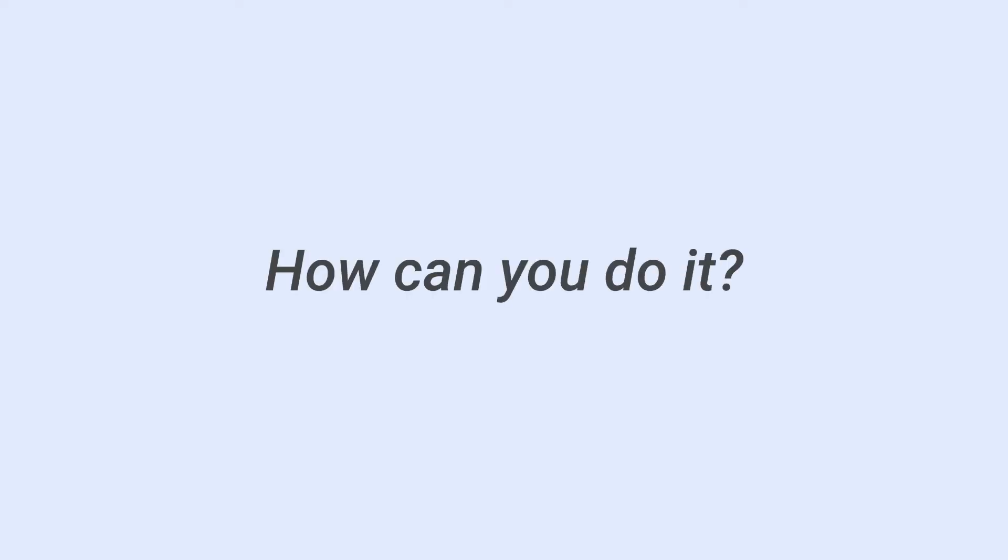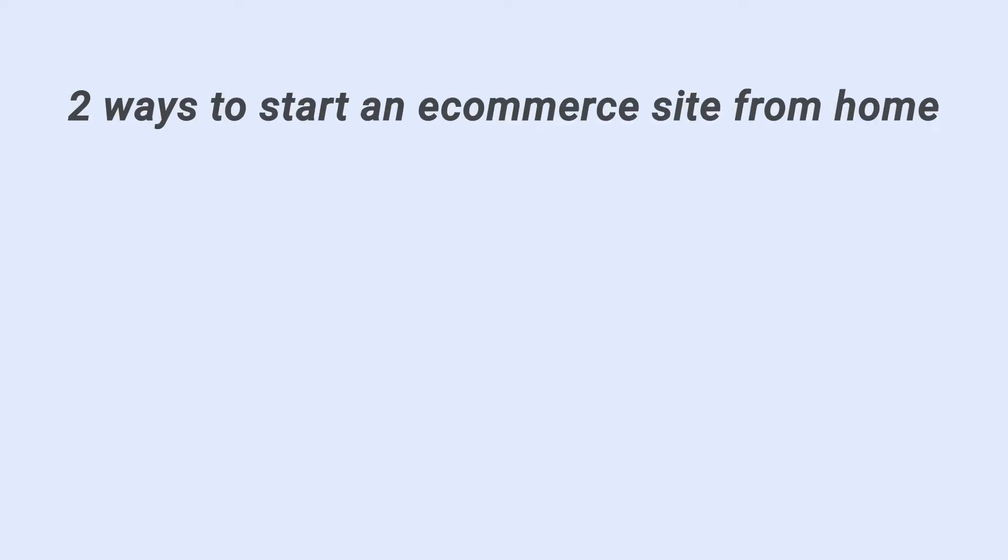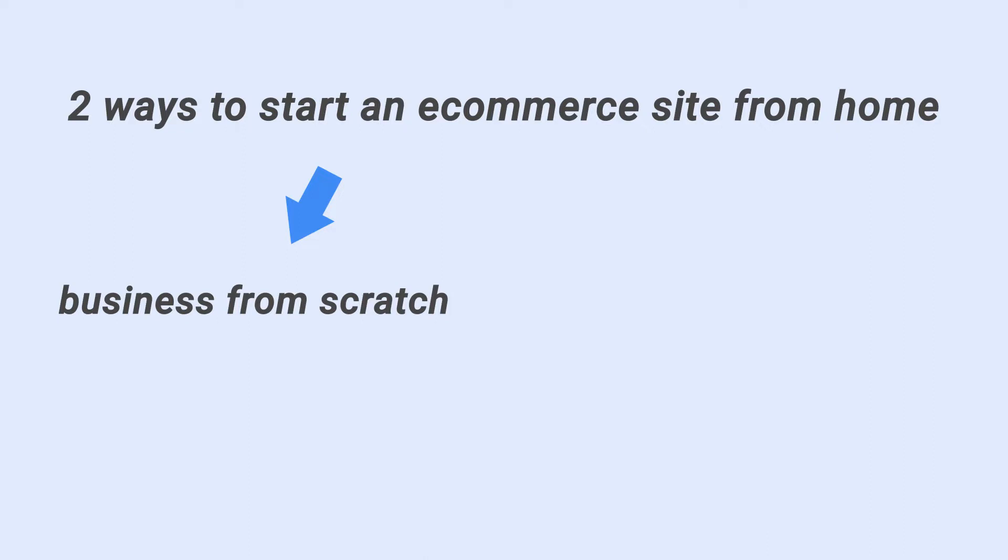Does that sound inspiring? If yes, let's move on to how you can do it. There are two ways you can start an e-commerce site from home. You can build a business from scratch by yourself, or get a ready-to-go business. Let's look a bit deeper into each of those ways.